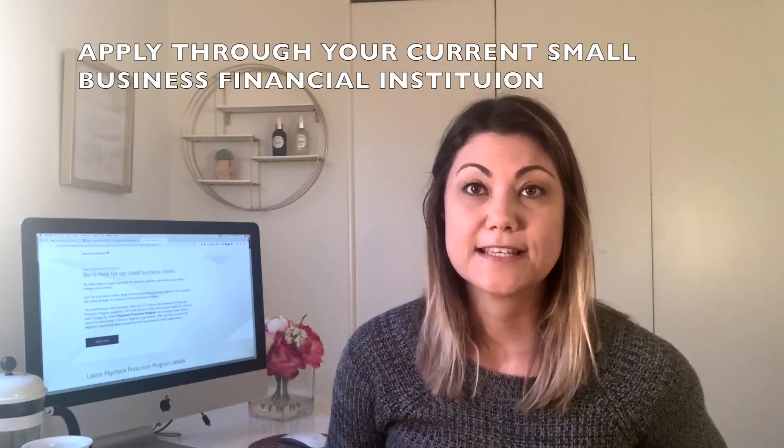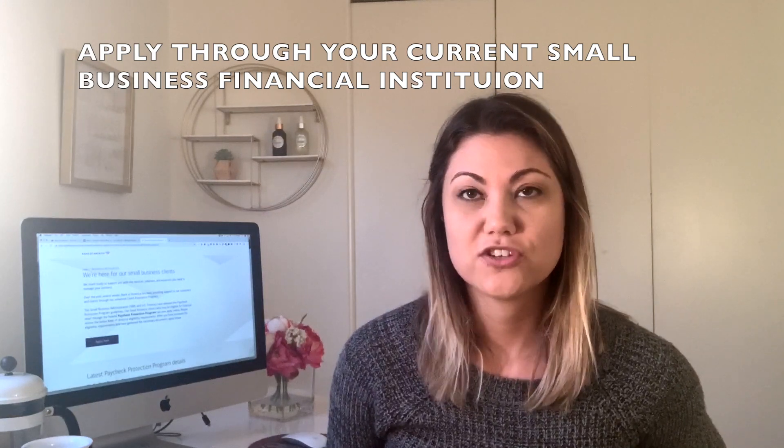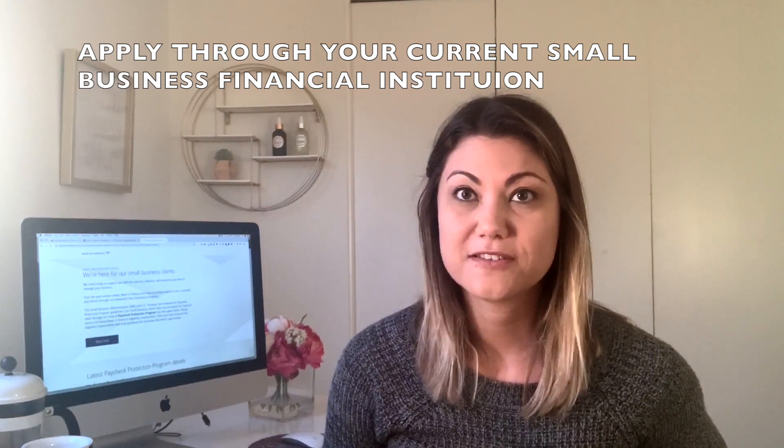One thing I also learned is that the Treasury is asking you to go through the financial institution that you do your small business loans with. That could mean your credit cards, loans, or probably also if you have a checking account with them. So that is the one new piece of information that I did learn.